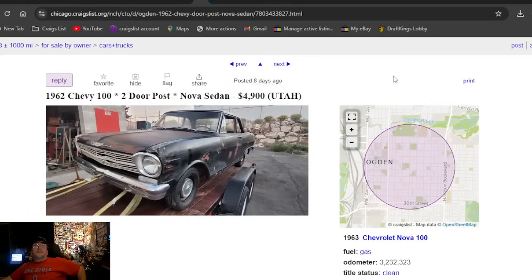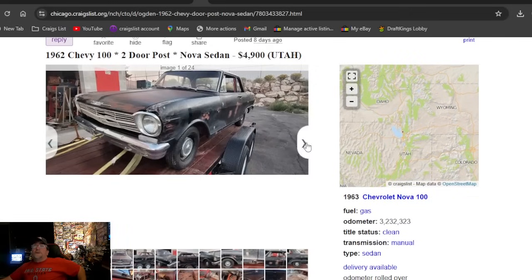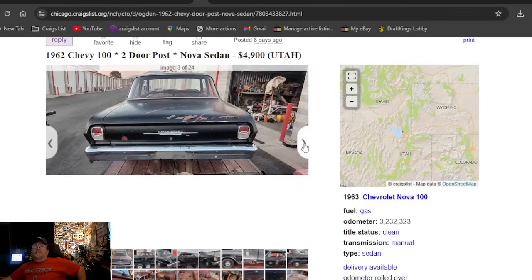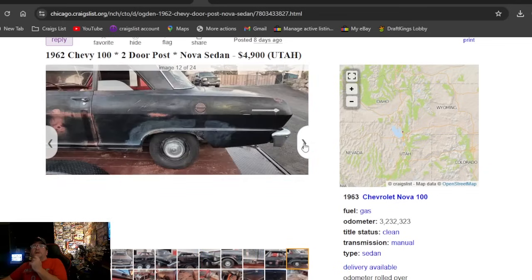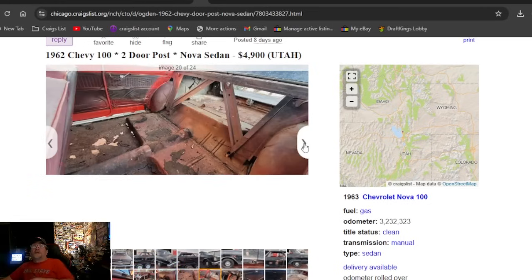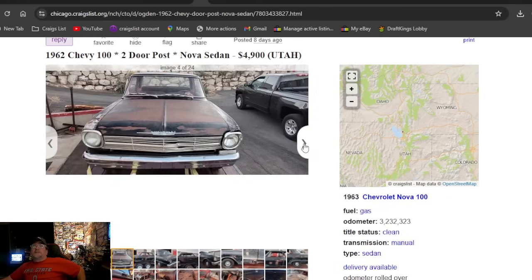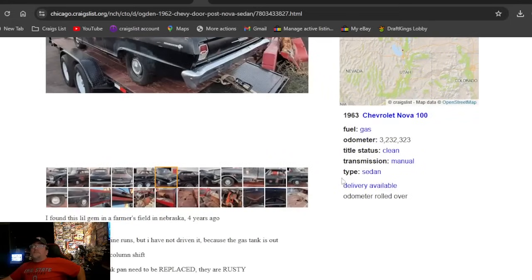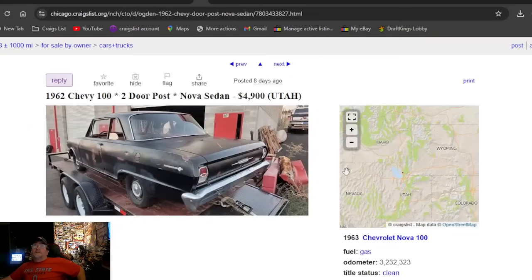Back to Craigslist: 1962 Chevy 100 two-door post Nova sedan — that's how he typed it — located in Utah. He's got a book of photos. I like the hubcaps, black paint, and it's got some holes where Bondo fell out. Looks all together but rough. Price is $4,900 for that project car in Utah. It says clean title, posted eight days ago.